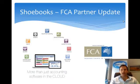Hi, this is Andrew Oldham from Shoebooks Online Accounting Software, here with your FCA partner update for July. I just want to spend the next three to four minutes giving you an idea of what we're doing in the franchise space at the moment and some of the tailored solutions we're putting together. We've been working in the franchise space for the last eight or nine years, with tailored solutions around back office and online bookkeeping requirements.